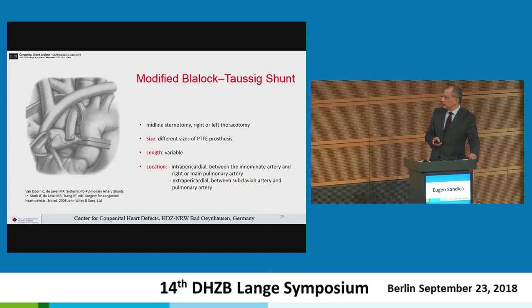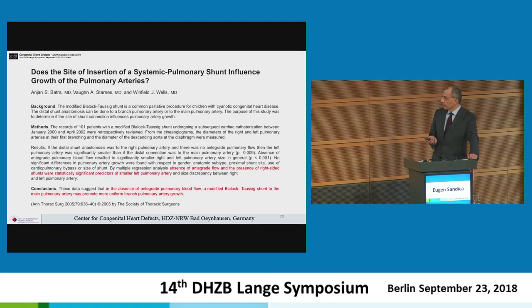What we use today is mostly a median sternotomy approach placing a Gore-Tex shunt between the innominate artery from the midline — connecting the innominate artery to the right pulmonary artery or to the main pulmonary artery — or from the sides connecting the subclavian artery to the right or left pulmonary artery, with variable length and different sizes of prosthesis. Two studies addressing the influence of shunt insertion site on pulmonary artery growth were selected for review.